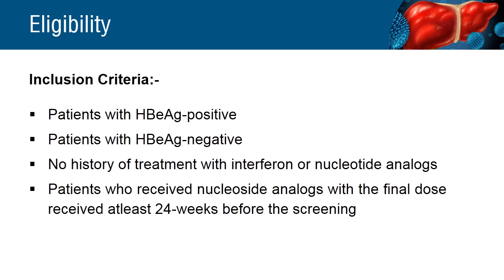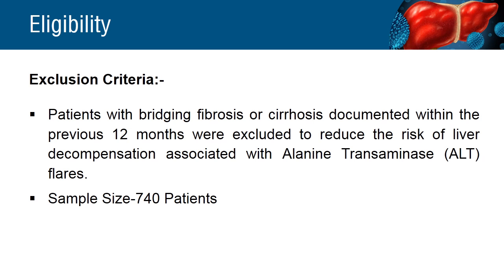Eligible patients were hepatitis B e-antigen positive or hepatitis B e-antigen negative, and had not previously received treatment with interferon or nucleotide analogs. To reduce the risk of liver decompensation associated with alanine aminotransferase flares, patients who had a history of cirrhosis were excluded from the study.